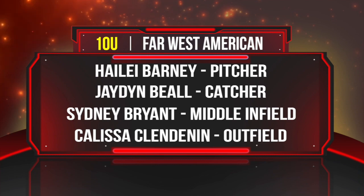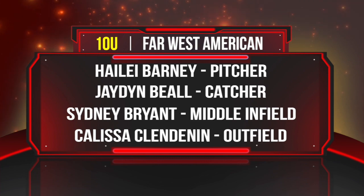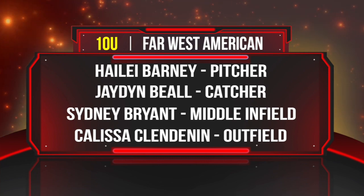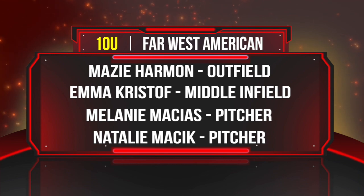From Team Legacy, Jaden Bell, catcher. From Appomattox, Virginia, middle infielder Sydney Bryant. Kalissa Klendinen, outfielder from Robbins, North Carolina. From Midlothian, Virginia, Maisie Harmon, outfielder.